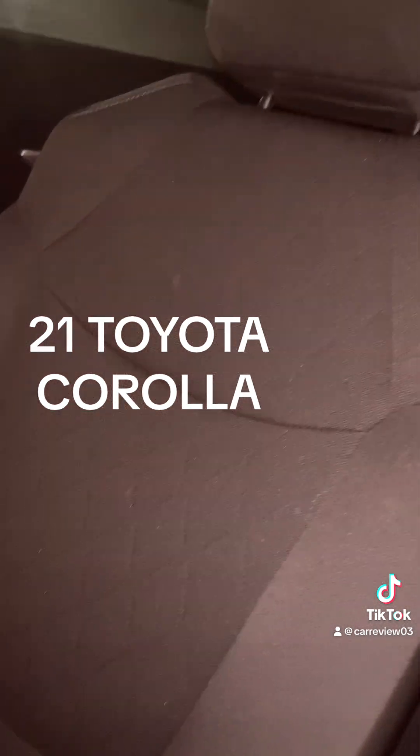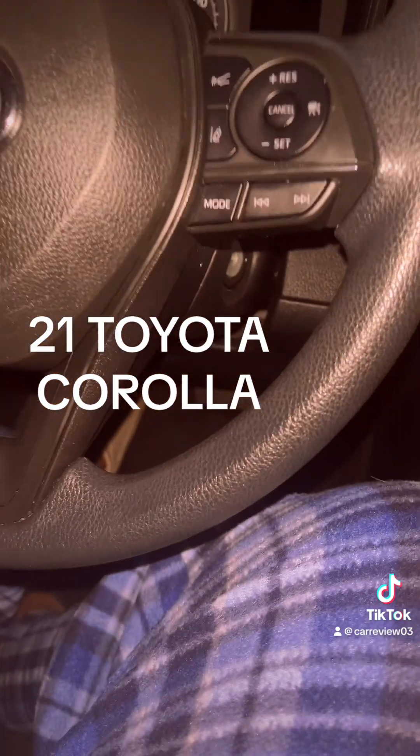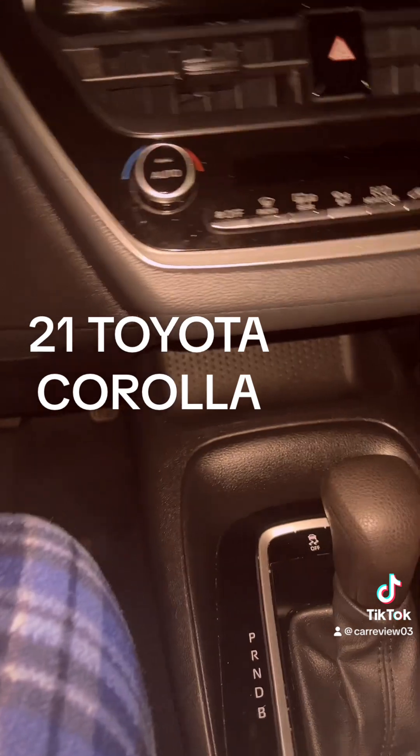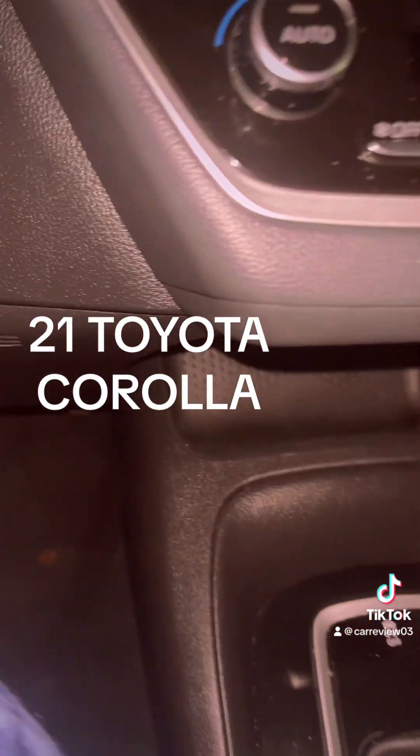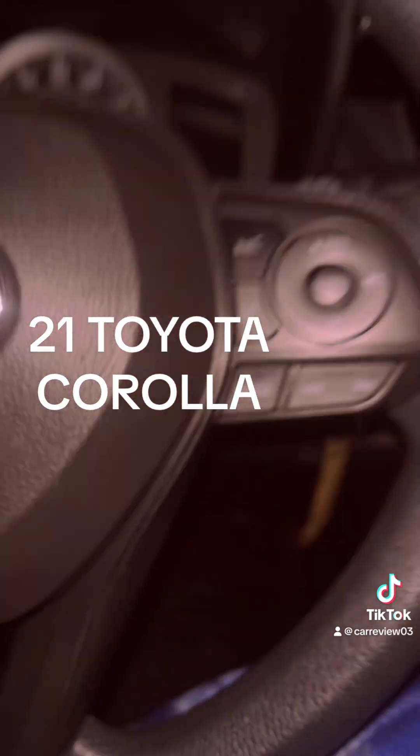It has the Corolla LE trim, which is one of the more expensive trims I believe. These seats are cloth and they're built actually pretty nice. If they were leather or leatherette, I would like it more. These back seats have little to no space — I'll get to that in a moment. Also, this key is still a physical key in 2021, and that's not something I like at all.